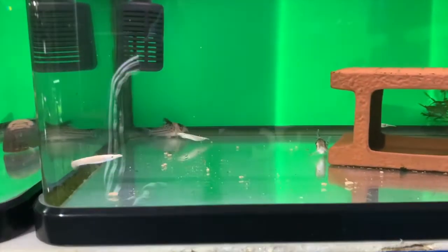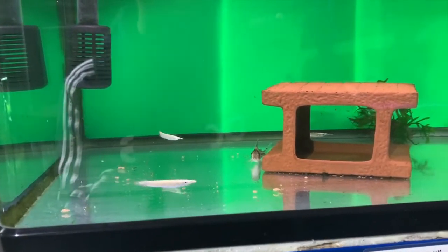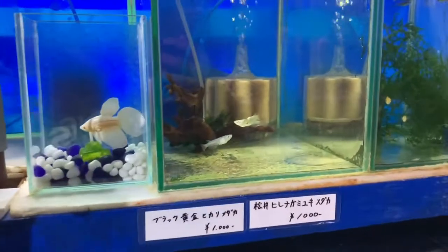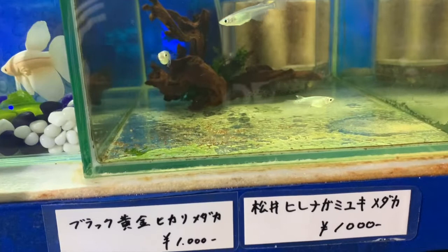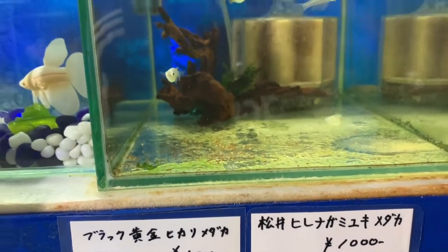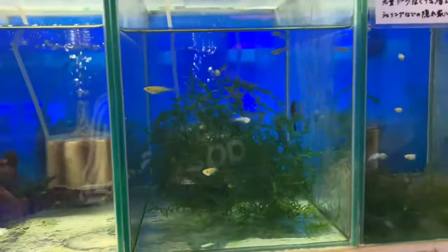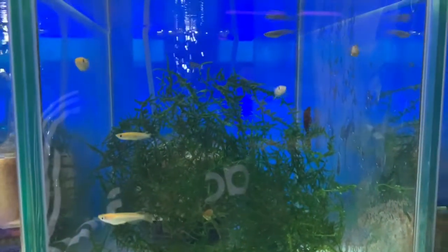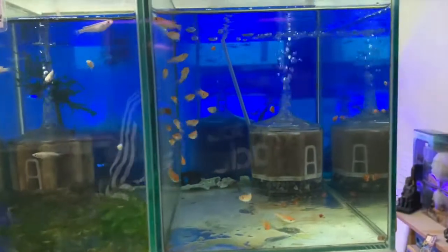They have some type of corydoras catfish down there, and some wrestling half beaks — love these guys. And some type of long fin variety — I'm not sure. But these are some medaka rice fish; they come in many different varieties and different colors, including some of the orange ones.